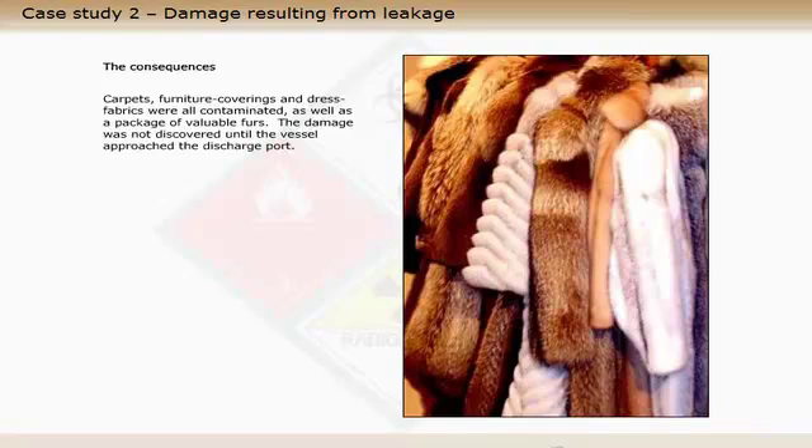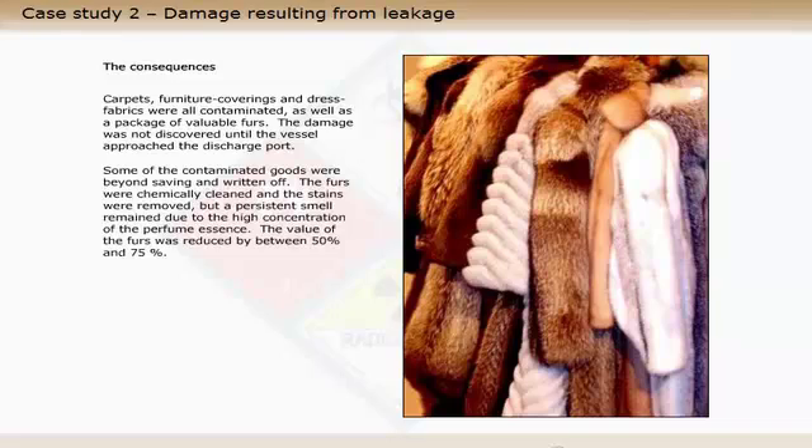Carpets, furniture coverings and dress fabrics were all contaminated, as well as a package of valuable furs. The damage was not discovered until the vessel approached the discharge port. Some of the contaminated goods were beyond saving and written off. The furs were chemically cleaned and the stains were removed, but a persistent smell remained due to the high concentration of the perfume essence.